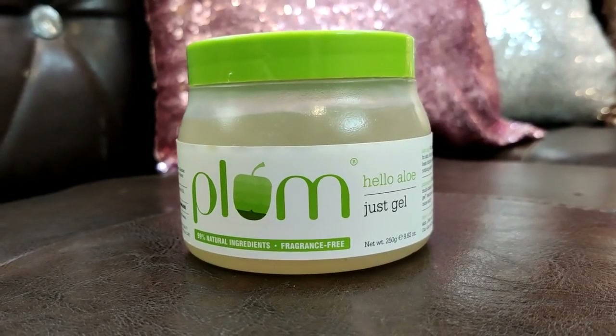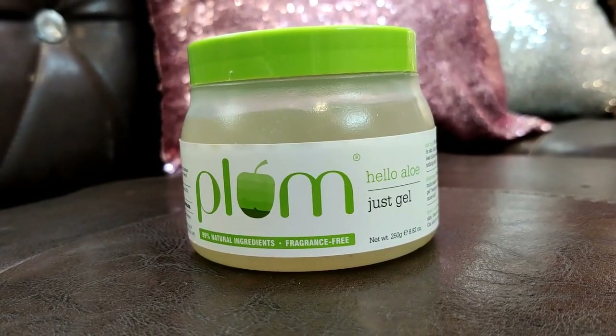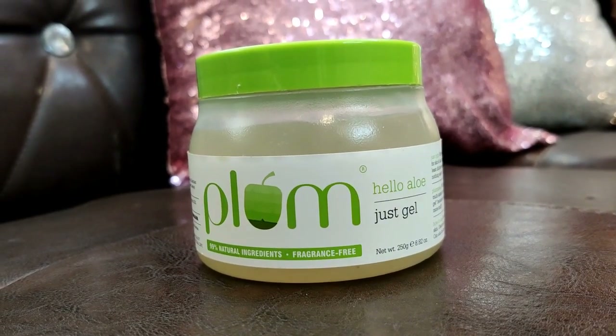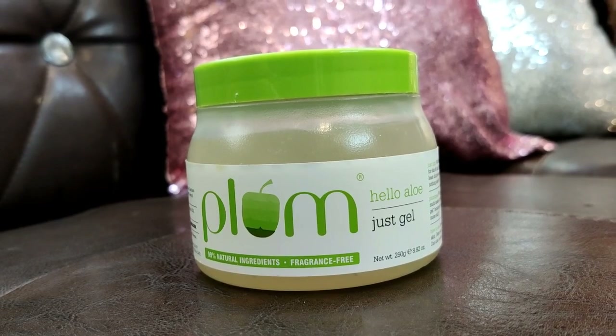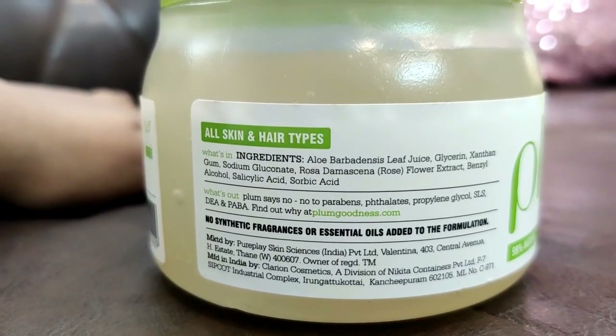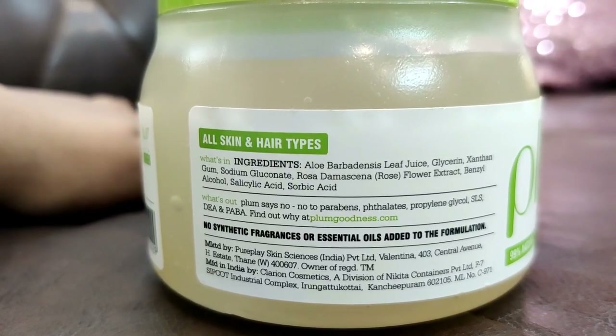The ingredients include aloe vera leaf juice, rose flower extract, and glycerin. It is very good. It is completely fragrance free. You can use this as well.